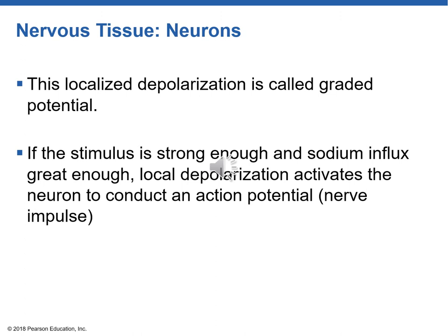If the stimulus is strong enough and enough sodium comes in, then this local depolarization triggers an action potential or nerve impulse. That nerve impulse travels all the way down the axon — it's called an all-or-nothing principle. Once it starts to travel, it carries on to the very bottom of the axon, the axon terminal, and causes, for example, a skeletal muscle to contract.